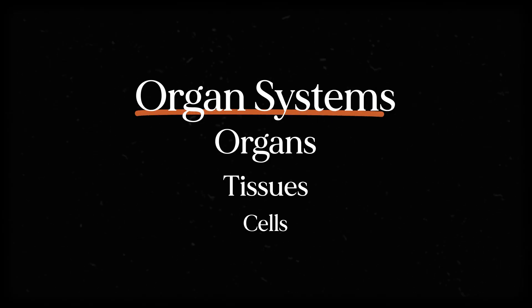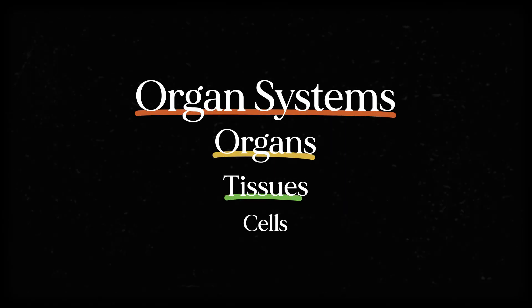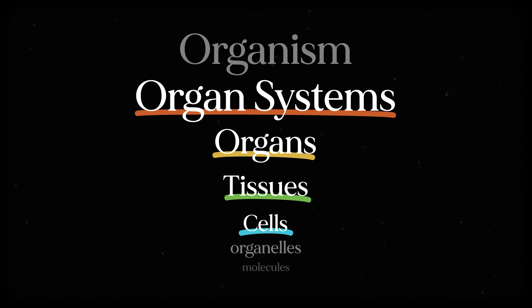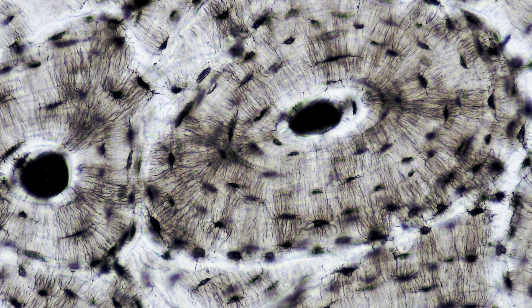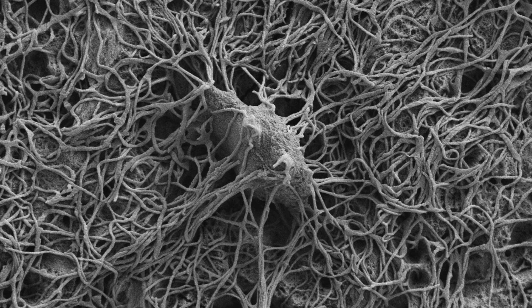In biology, we use something called the hierarchy of complexity to show how things are made up of smaller things. Organ systems are made of organs, which are made of tissues, which are made of cells, and so on. Organ systems like the skeletal system are easy to visualize. The entire skeleton is made of individual bones, each bone is made of different kinds of bone tissue, and we can get more granular with individual cell types.